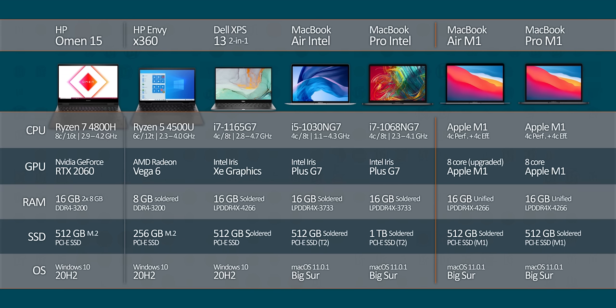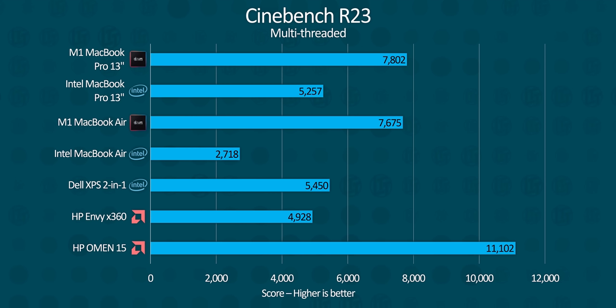Dell and HP are gonna be representing the PC competition. We also threw a 15-inch HP Omen gaming laptop in there in case the M1 gets too fast to compare to anything in its weight class. Spoiler alert — it does. In Cinebench R23, the only laptop in this lineup capable of beating either MacBook is a much thicker gaming machine.